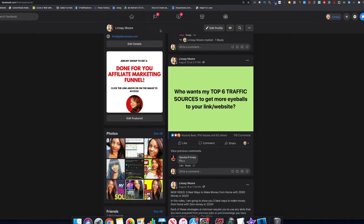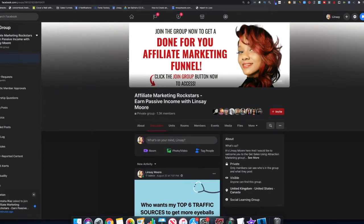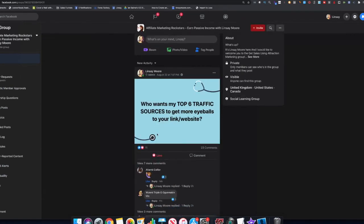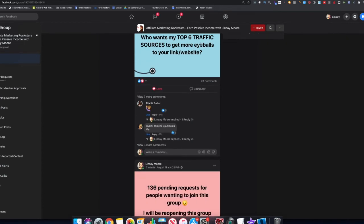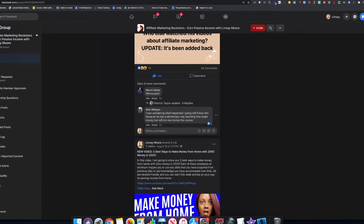Another way is creating a Facebook group. I have a group called 'Affiliate Marketing Rockstars — Earn Passive Income with Lindsay.' You can create a group geared toward your niche, whether that's affiliate marketing, keto diet, or something else. Fill up the group by providing useful information — blog posts, resources, anything helpful. I added my top six traffic sources post here and already have 23 comments inside the group. You can then promote your affiliate link within your group.